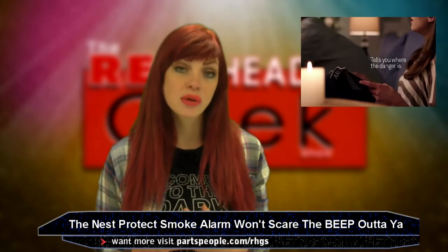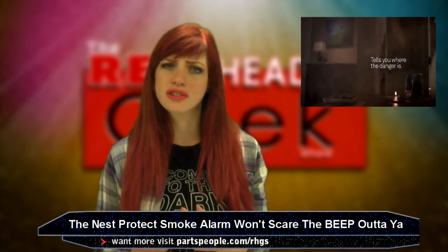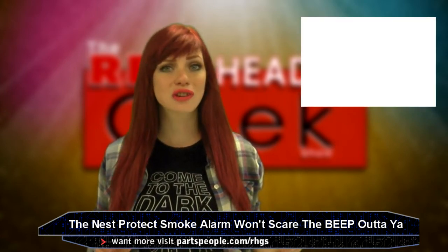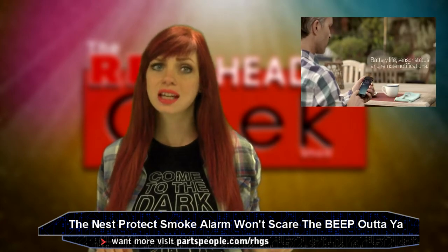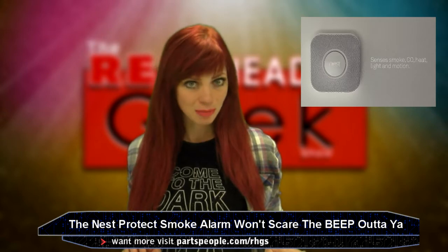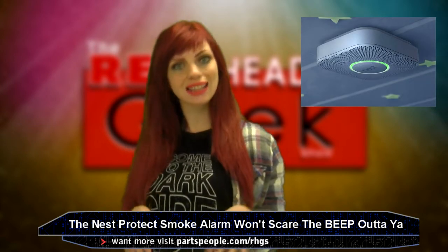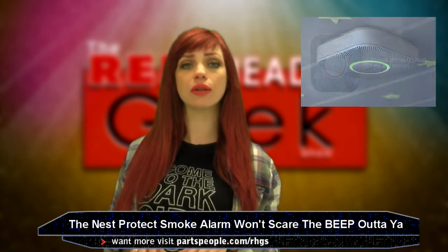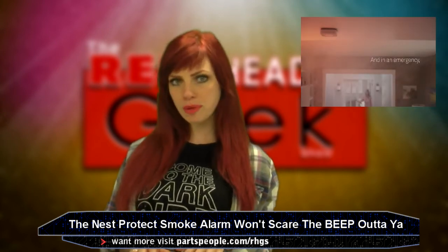The notorious burnt toast dilemma would require such a gesture. Of course, if something more serious is happening in your home, Protect gets straight to the point and says the word "emergency" while sounding a horn. Another perk is it self-tests every ten minutes. Glows green to show it's fine. Yellow means either something is being detected or low battery.